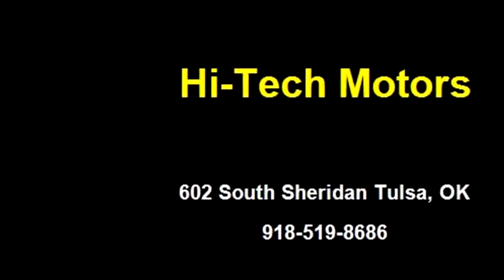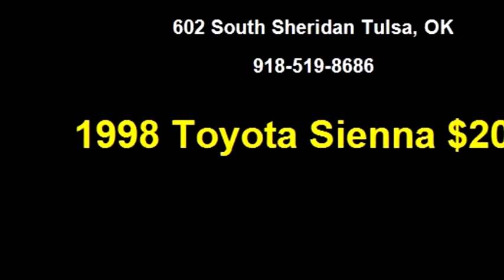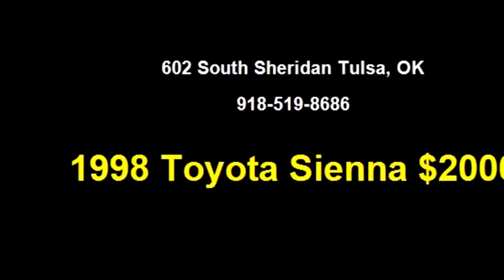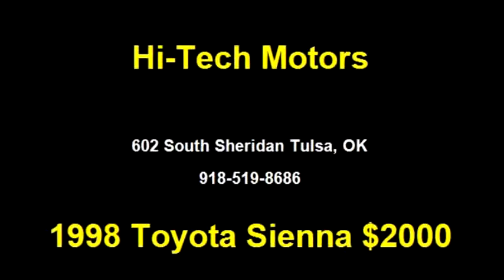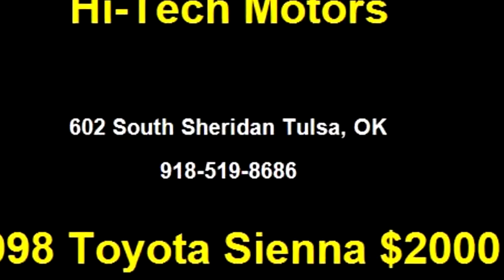Engine size is 3.0 liter V6 VOHC 24-valve. It has options like variable speed wiper, rear wiper, rear air conditioning, and passenger airbag. Please come visit us at 6002 South Sheridan, Tulsa, or give us a call at area code 918-519-8686.